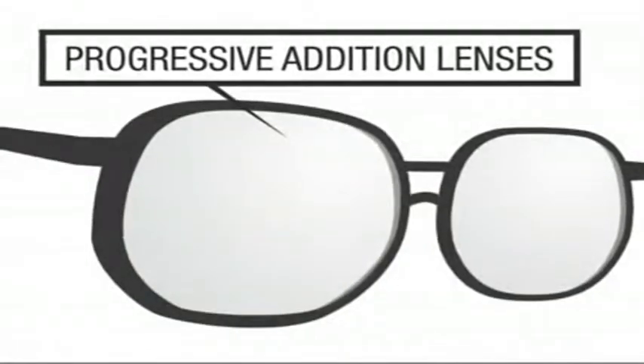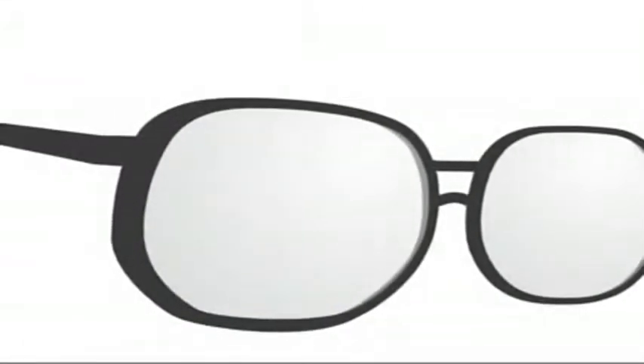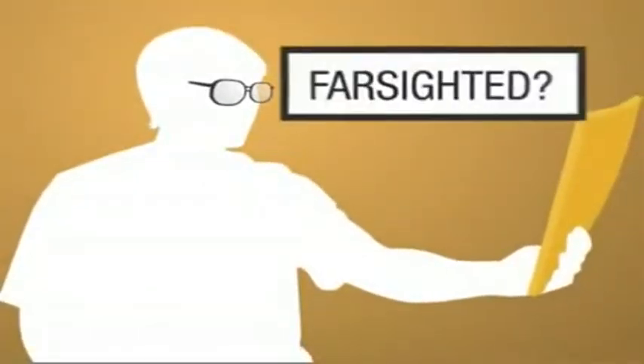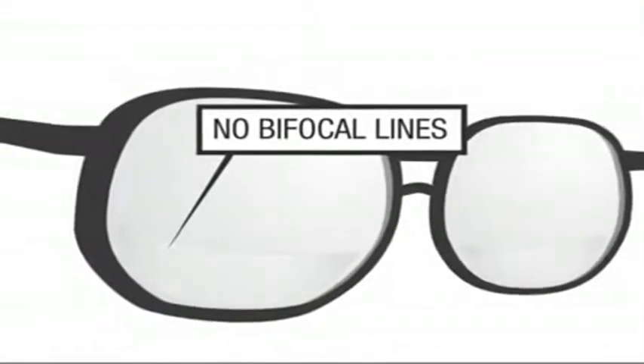You're not getting older. You're getting better. And so are your eyeglasses. Progressive edition lenses, also called progressives, are a proven eyeglass technology that allows people with so-called long arm syndrome the advantages of natural vision without unsightly bifocal lines.